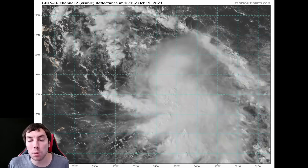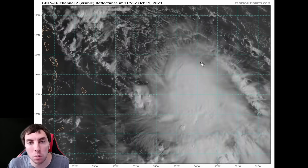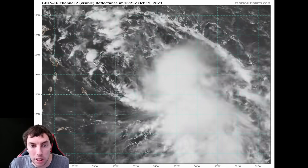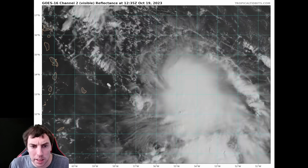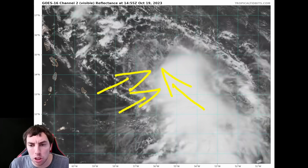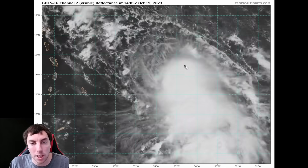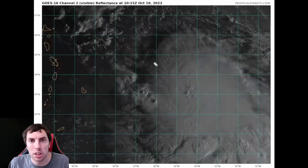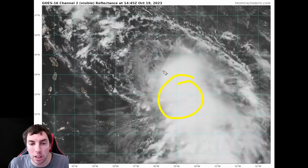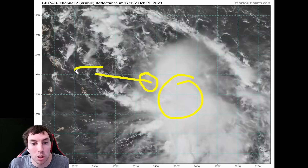Looking at the latest visible satellite imagery from TropicalTidbits.com on Tropical Storm Tammy, we can clearly see that the system is still dealing with shear from the west-northwest at about 10 to 20 knots. We're seeing feathery filaments going toward the storm while the system moves away, meaning the shear vectors are coming out of the west-northwesterly direction. The structure looks anemic, with deep convection off toward the southeast and eastern side of the circulation.